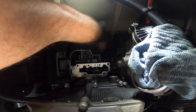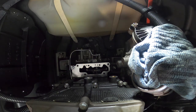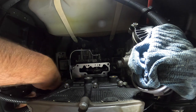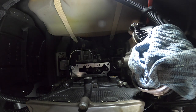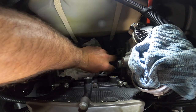Put a rag down there so we've got something to catch any oil - it's inevitably going to drip out. Maybe even two rags down there. We don't want to drop anything down in there, so let's just cover that up too.